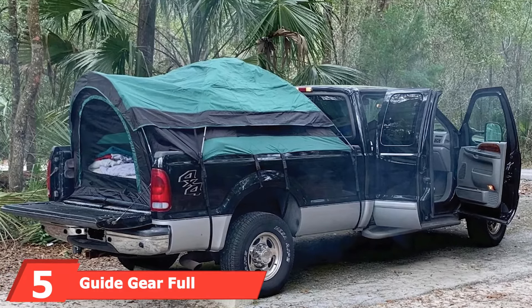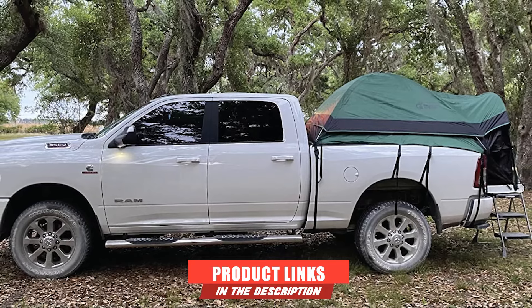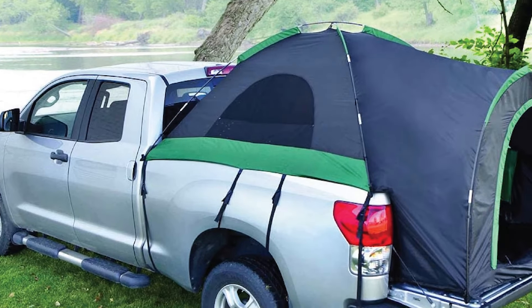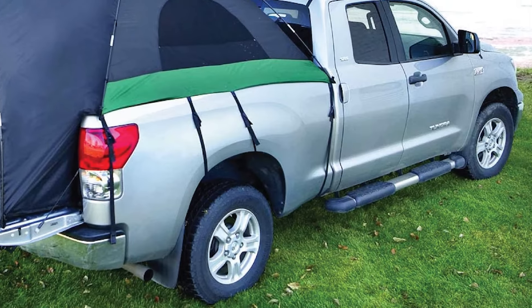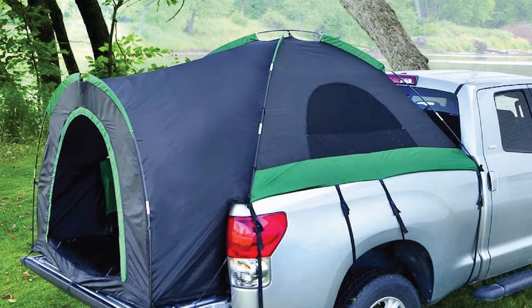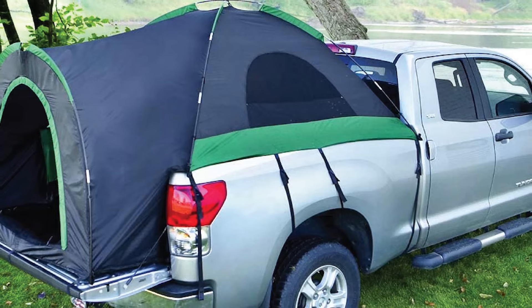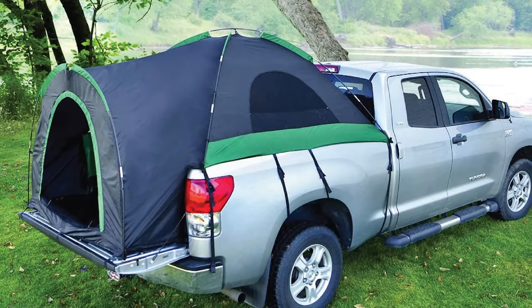The number 5 position is held by the Guide Gear Full Size Truck Tent. If you own a large truck with a long bed, this is the best option to get. It's designed for beds that measure 79 to 81 inches long, providing excellent coverage. This design also gives you extra room inside so two adult campers can sleep comfortably and even bring some gear inside. One of the things we like about this tent is its high-quality polyethylene floor — not only does it provide extra protection, but it's strong enough to withstand punctures and abrasion. The walls are made from rugged 190T polyester with a 1500 waterproof rating. The design includes several mesh windows, well-positioned air vents, and ceiling mesh panels that can be uncovered when the rain fly is removed.